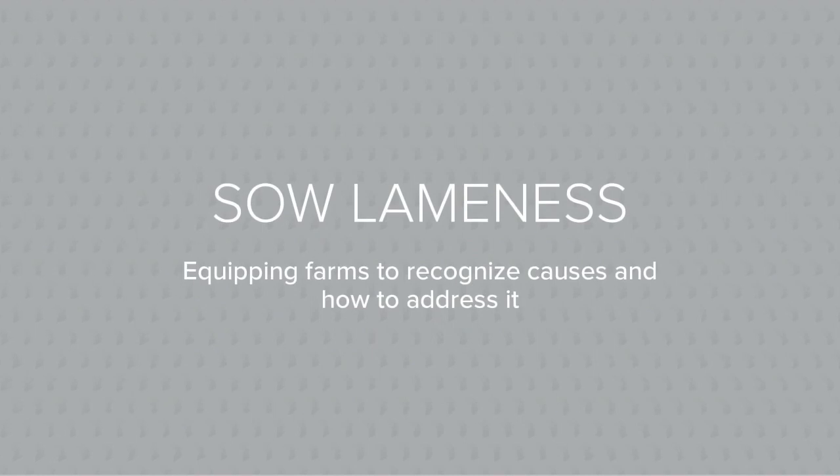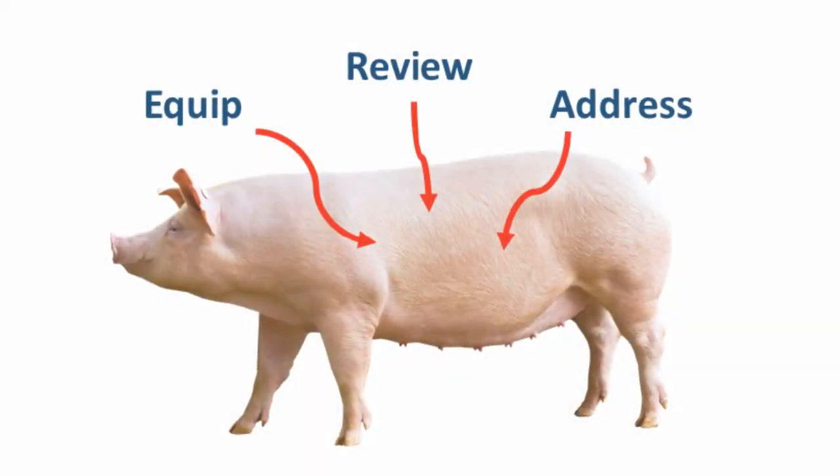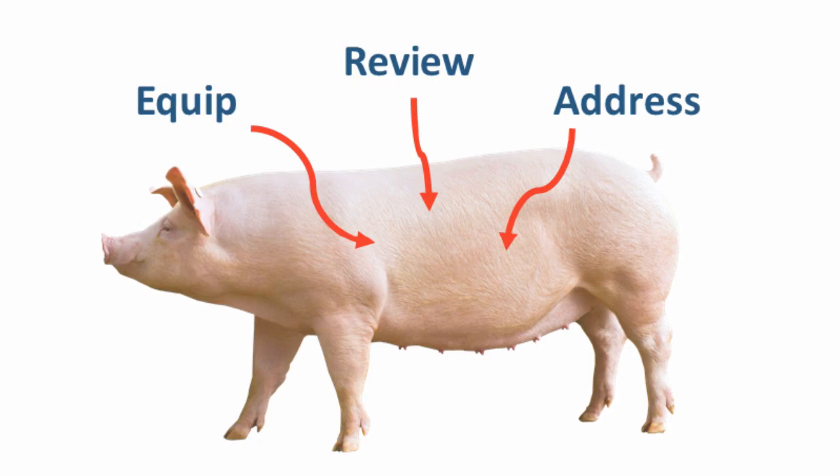Sow lameness: equipping farms to recognize causes and how to address it. Our goal is to equip our audience with a definition of lameness, then review some of the most common causes and predisposing factors, and provide a quick reference on how to address it.